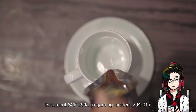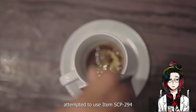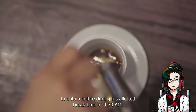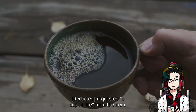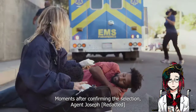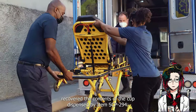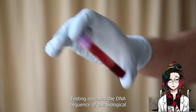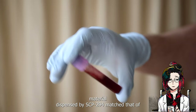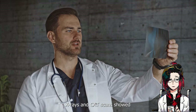Document SCP-294-A regarding Incident 294-01: On August 21, 2005, Agent Joseph attempted to use item SCP-294 to obtain coffee during his allotted break time at 9:30 a.m. At the request of another agent to see what it would do, he requested a cup of Joe from the item. Moments after confirming the selection, Agent Joseph began to sweat profusely and complained of dizziness before collapsing. The medical team recovered the contents of the cup: a combination of blood, tissue, and other bodily fluids. Testing revealed the DNA of the material matched that of Agent Joseph. Agent made a complete recovery after four weeks of rest and intravenous hydration. X-rays and CAT scans showed no further signs of injury. Both agents were reprimanded.